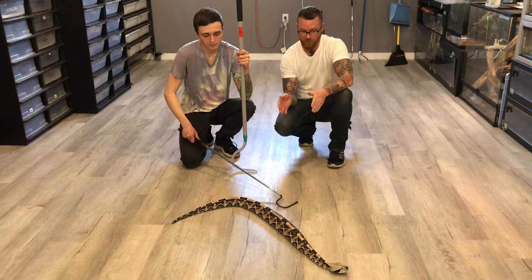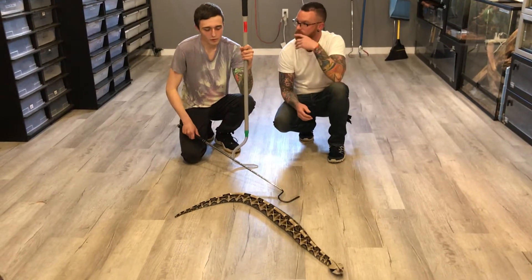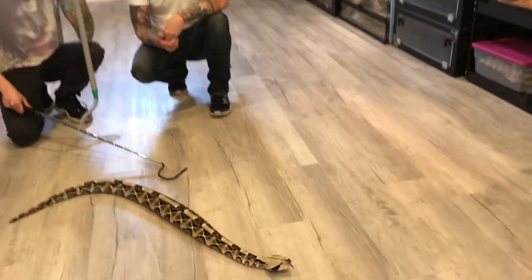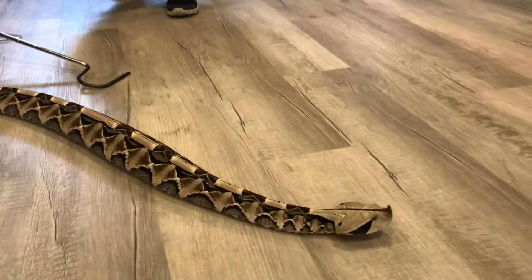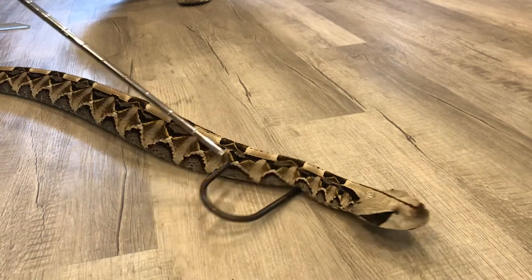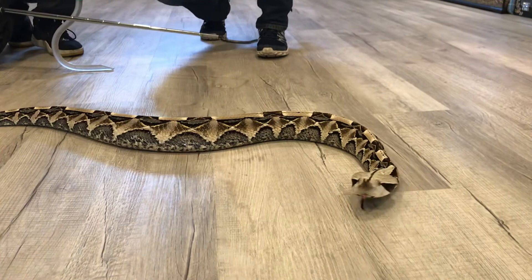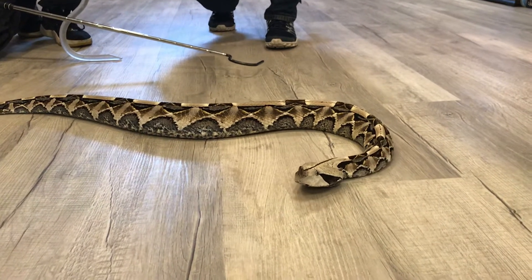He also moves in a different way than most snakes do. Josh, what's that movement called? So that's a form of locomotion called rectilinear movement. Basically what the snake does is use the muscles on the bottom of his belly to inchworm himself along. These snakes are very heavy-bodied and can weigh up to 35 pounds in extreme cases — this one is probably around 20 — and they use their belly muscles as their primary form of locomotion.